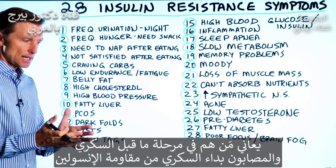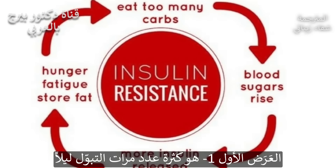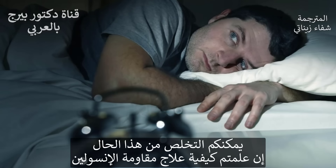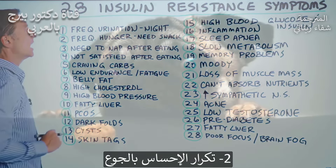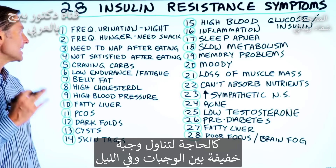Even people that are pre-diabetic and definitely diabetic also have insulin resistance. First symptom is frequent urination at night — you have to get up several times at night, which really is going to mess up your sleep. Completely unnecessary if you know what to do to reverse insulin resistance. Number two: frequent hunger, a need for a snack between meals and at night.